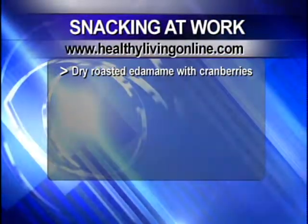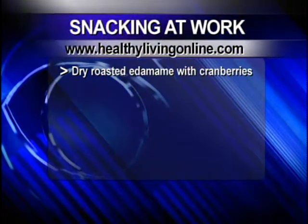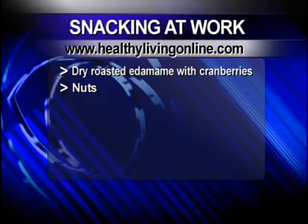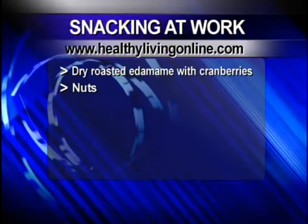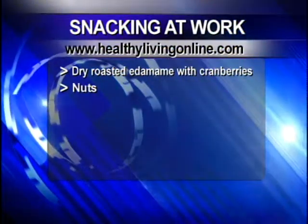The list includes dry roasted edamame with cranberries — a nice break from conventional trail mix. It gives you a protein boost and you can keep it for weeks in your desk; it doesn't really go bad. Nuts are the same way — mixed nuts, almonds preferably.